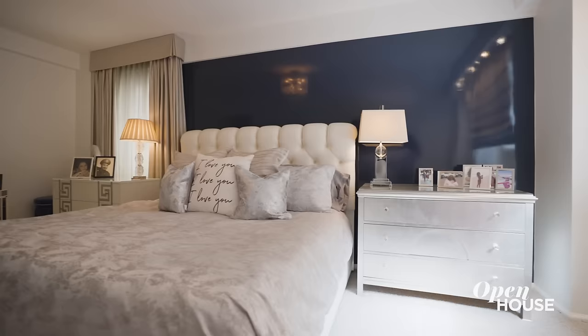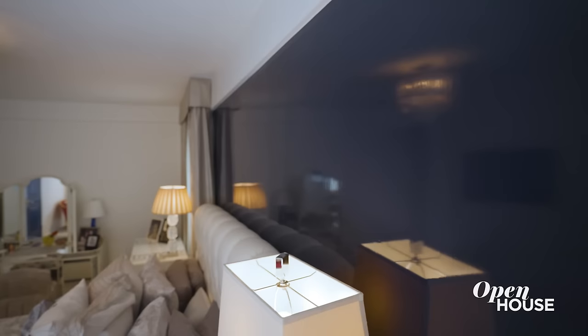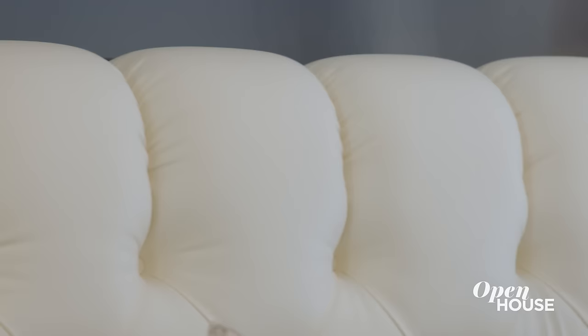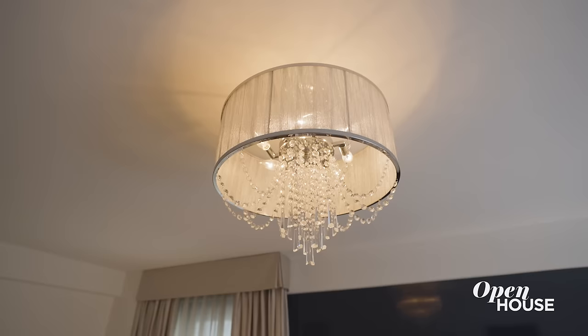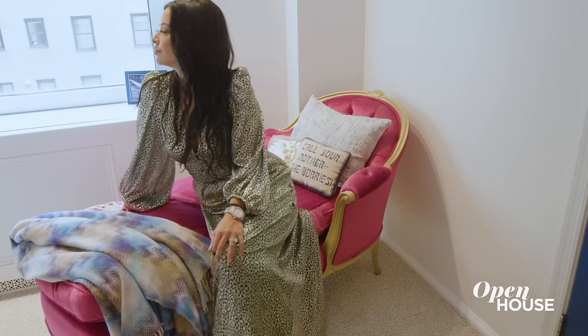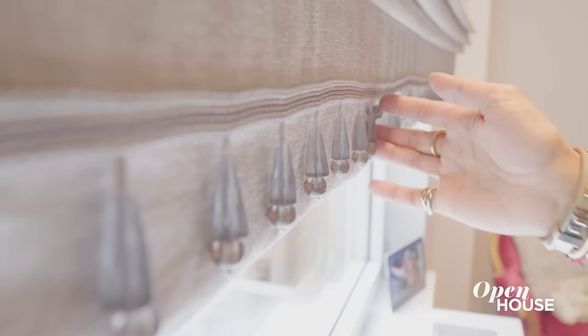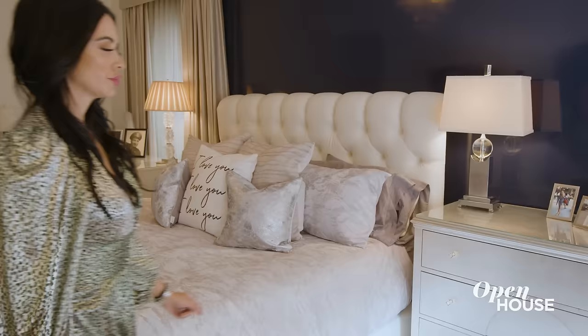The primary bedroom by contrast is more elegant but also eclectic, filled with contrast and surprise. Like this dramatic blue accent wall behind the tufted headboard. A crystal chandelier hangs overhead, and the fuchsia chaise lounge in the corner provides a pop of color. I also designed this champagne roman shade with crystal tassels. I wanted this bedroom to feel curated and romantic, and I think we succeeded.